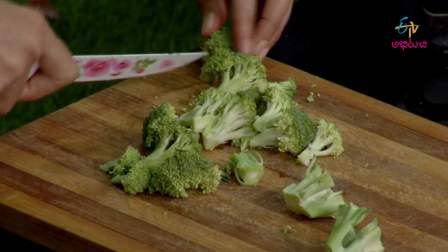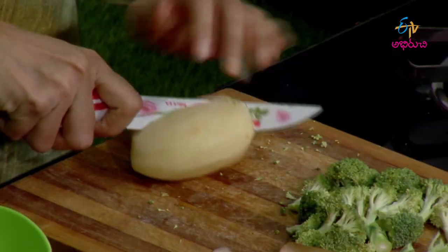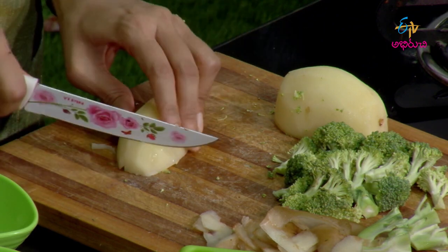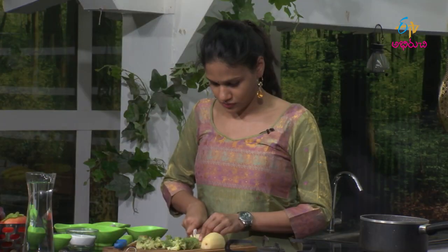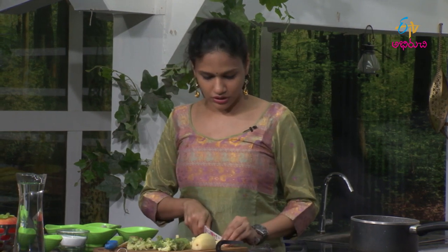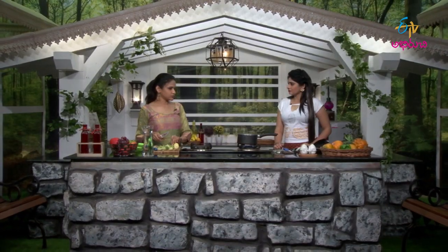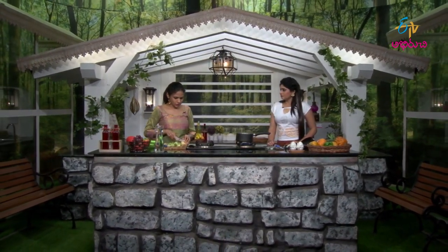We will cut the broccoli. Now we will cut the aloo — cut the peel first. Vitamin B12 deficiency affects energy levels, making you very tired, and metabolism becomes very slow. Protein absorption is also affected.